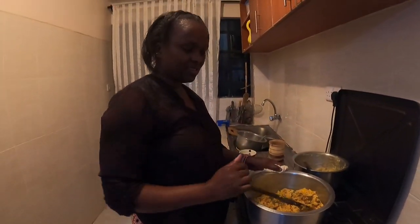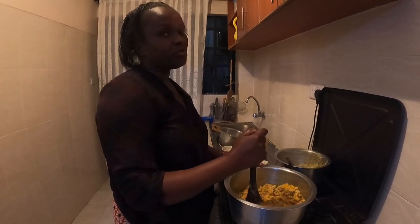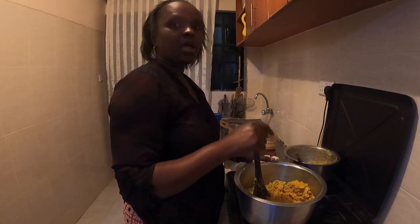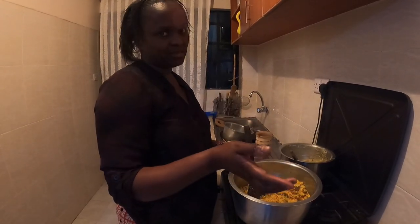By the way, you've noticed that today I have not put tomato paste. That's why I told you cooking is an art. Instead of tomato paste, I put tomatoes. But you can choose to put both the tomatoes and tomato paste — it depends on how you want your food to taste.